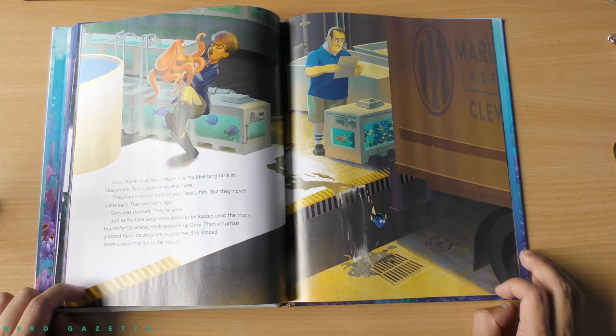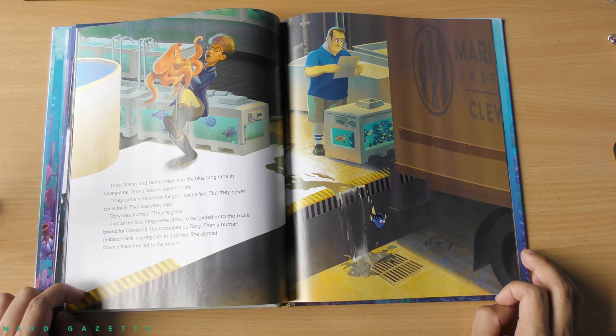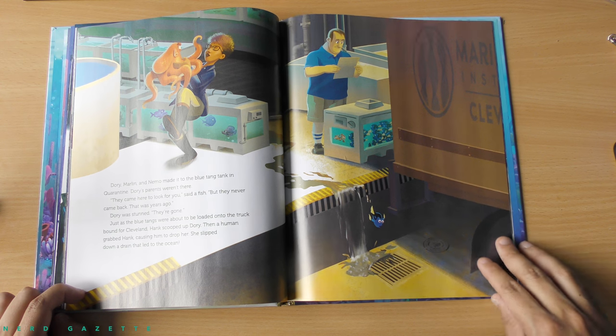Dory, Marlin, and Nemo made it into the blue tang tank in quarantine. Dory's parents weren't there. They came here looking for you, said a fish, but they never came back. That was years ago. Dory was stunned. They're gone. Just as the blue tangs were about to be loaded onto the truck bound for Cleveland, Hank scooped up Dory. Then a human grabbed Hank, causing him to drop her. She slipped down a drain that led to the ocean.